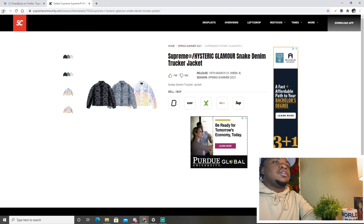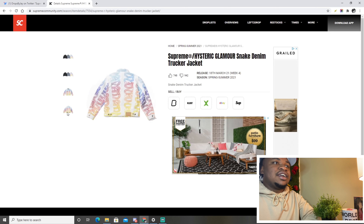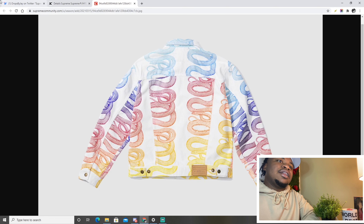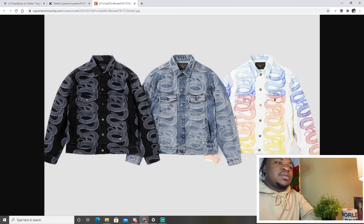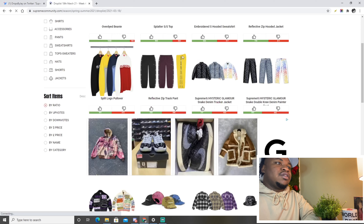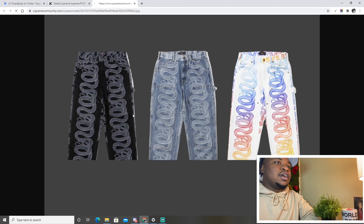The Hysteric Glamour snake denim trucker jacket though — this jacket is absolutely insane. I love the little fray edges on the collar and the Supreme branding on the back. It's getting a little hot for jackets so I don't think it'll resell right away, but this black colorway is insane and the white colorway is really cool — I think white sells out first because of all those colors on it. The matching pants are absolutely insane too — they're double knee. I'm not a big fan of white pants but these are definitely tough, these go crazy.